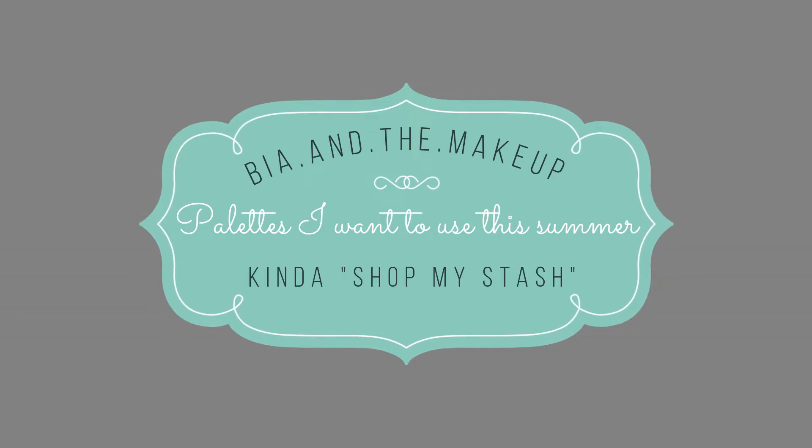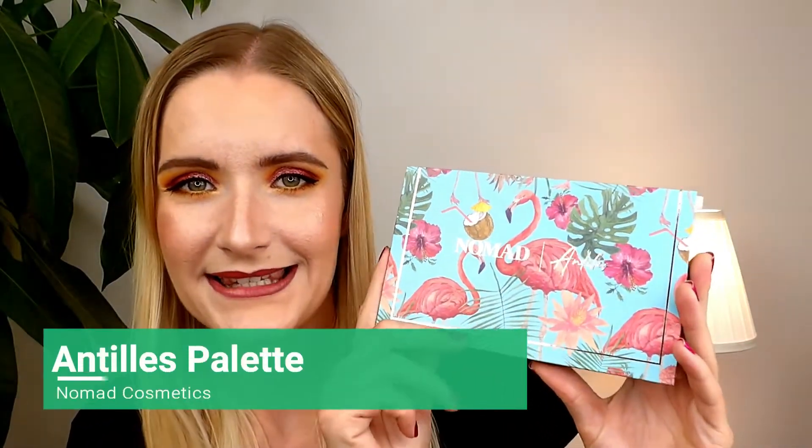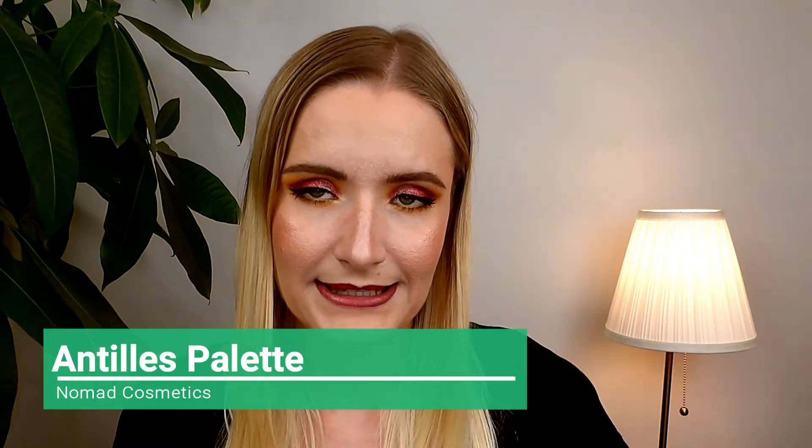I don't know if it's going to work always, but that's at least what I'm going to try. I'm going to show you the palettes one by one and tell you why I put each one in there. So the first palette that actually started the whole thing - I saw it sitting in my drawer a couple of weeks ago and felt like I should use it a little bit more. This is the Nomad Cosmetics Untilts palette, and this is how it looks from the inside. Full-on summer palette.